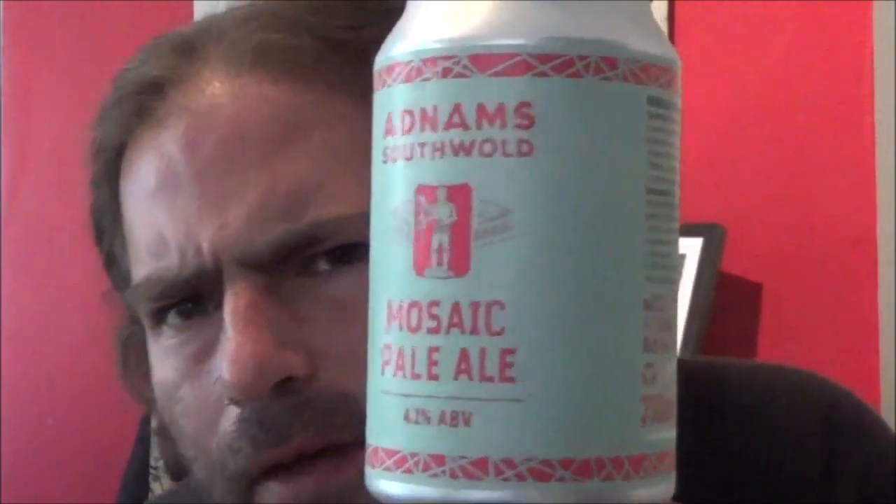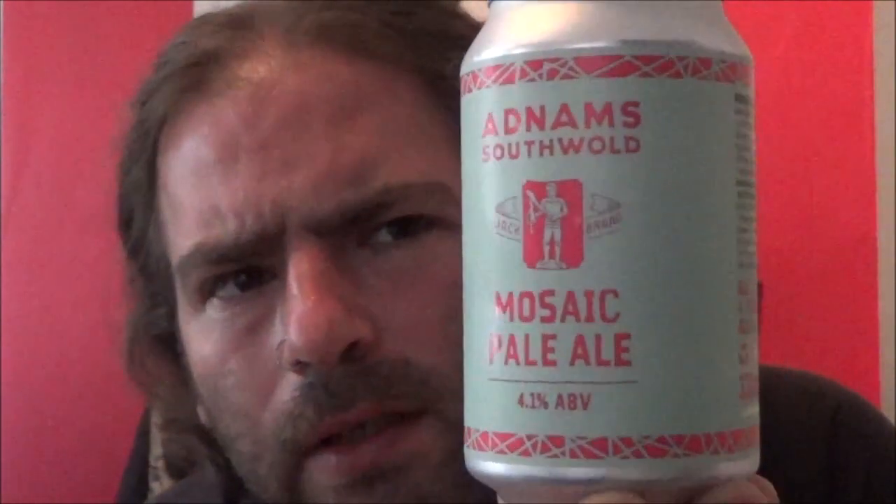Hello and welcome back to the Beer Dog Reviews. Today I've got an Adnams beer — a can of their Mosaic Pale Ale coming in at 4.1%. I've got a very simple, almost traditional design on the can up there. Adnams of course famous for Ghost Ship and Broadside, among many others.